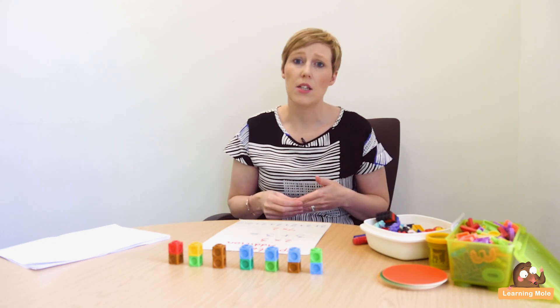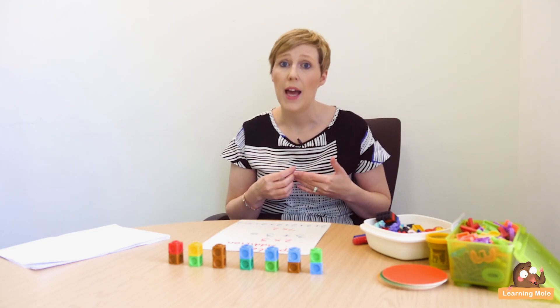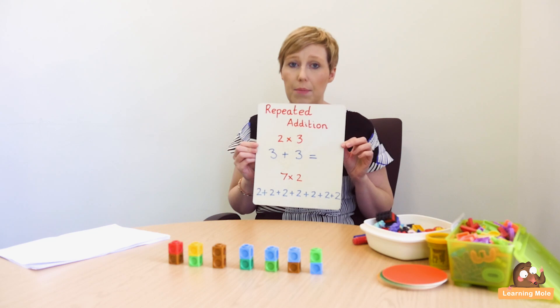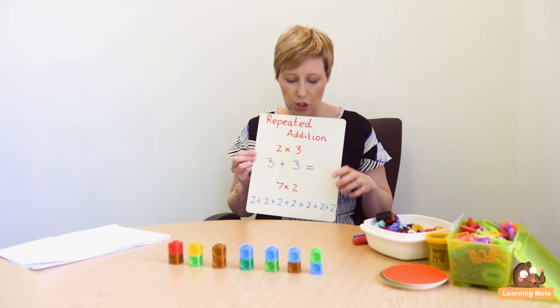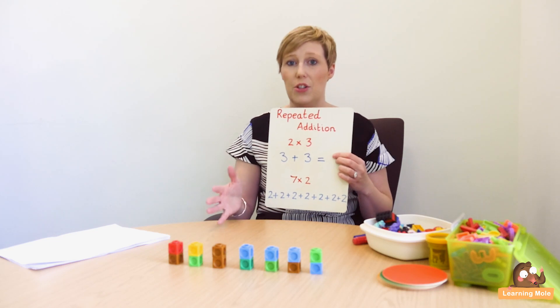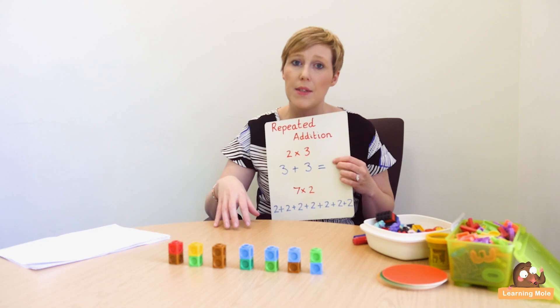The first step in the multiplication journey is the idea of repeated addition. Your child will have already been introduced to addition and will be solving calculations, so it's a natural progression to move into multiplication from there. We use repeated addition as the first concept — it's about actually showing children what multiplication is, going back to basics and giving your child a real understanding of what multiplication means.